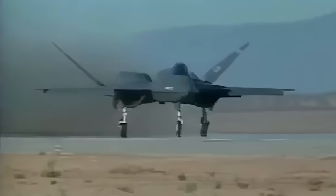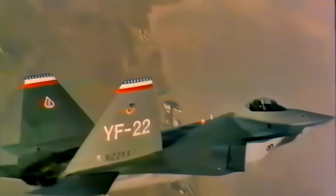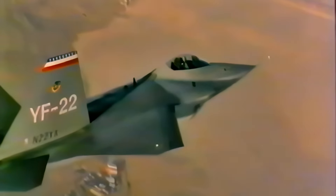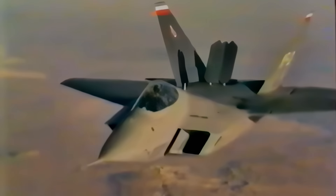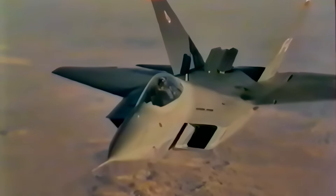Northrop's version, called the YF-23, closely resembled its original design. In contrast, Lockheed's YF-22 appeared surprisingly conventional, featuring four tail surfaces, vectored thrust, a broad solid body, and a conventional wing.